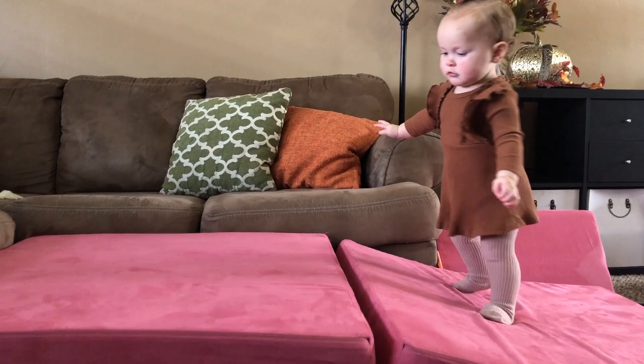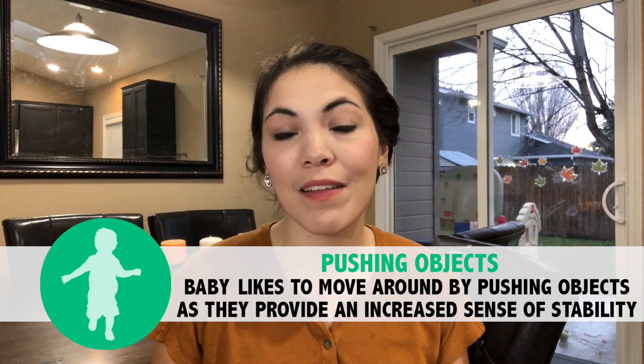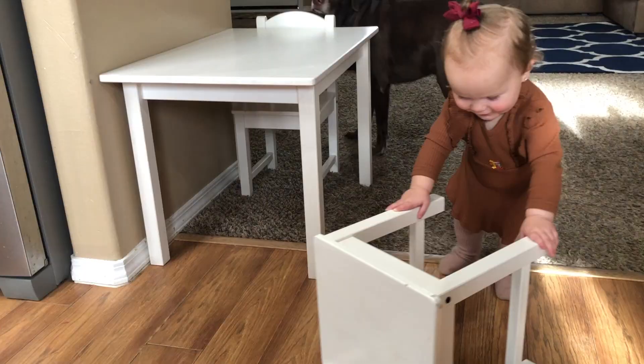Our next developmental milestone for your 13-month-old baby is that if your baby is not independently walking at this point, your baby will enjoy walking around by using furniture because it gives them greater stability. Small pieces of furniture such as child-sized chairs or stools, especially on a hardwood floor, give your baby the opportunity to easily push an object and gain that stability while walking.